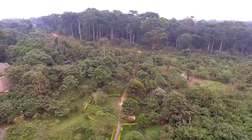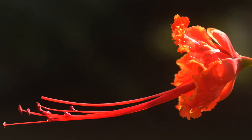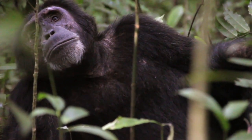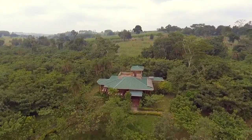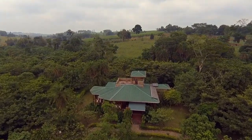Found along the Albertine Rift Graben, Bugoma Forest is a hidden treasure — a sacred place for unique flora and fauna. Our lodge is set on a 25-acre private forest, the perfect hideout for breaking a journey between Murchison Falls National Park and Fort Portal.